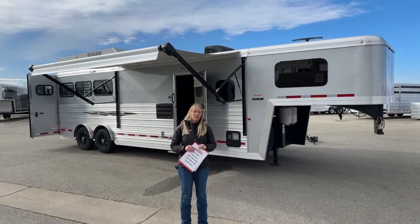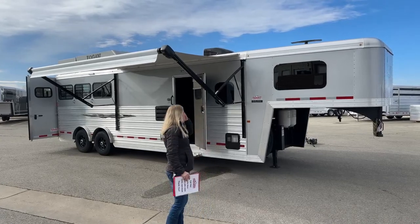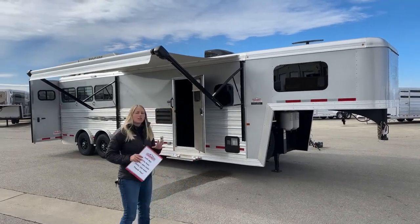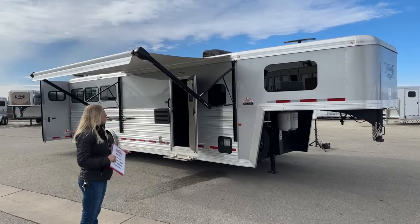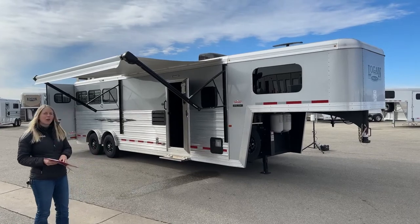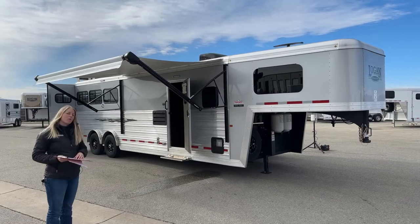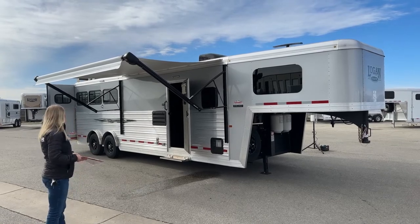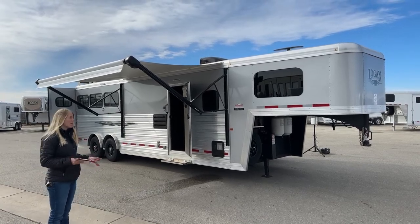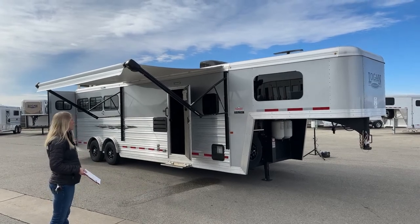Right behind me, I've got a brand new Logan Coach. It is one that we've ordered to be a little bit more compact, a little bit easier to maneuver around. This has been a really popular seller for us. We do it in our Cimarron and our Logan brand. Essentially what you have here is a 10-foot 2-inch short wall and you're a little over 24 and a half feet on the floor. Getting around with this trailer is going to be a lot easier — a lot of people like taking this trailer up into the mountains, and it's a lot easier to get in and out of truck stops.